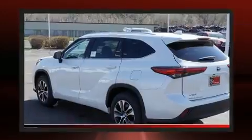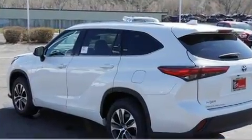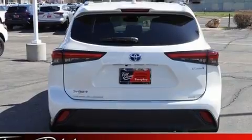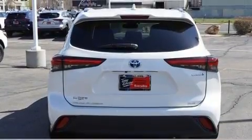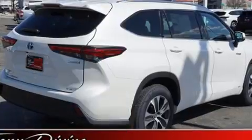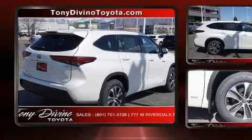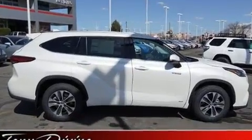Toyota prioritized fit and finish, as evidenced by a built-in garage door transmitter, a power seat, front and rear air conditioning, and much more. Passengers in the third row enjoy seat-back reclining functionality, providing an extra level of comfort and convenience.